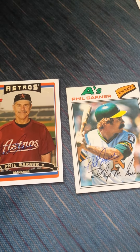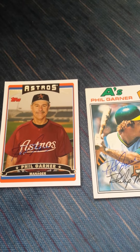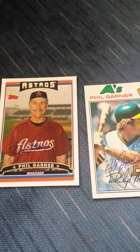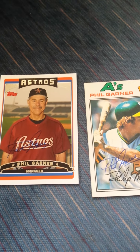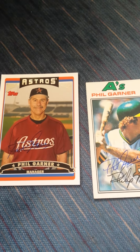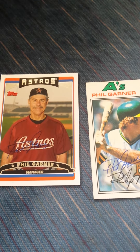And last, this Phil Garner. I got one from the 1977 Topps from when he was a player and this 2006 when he was a manager, and he signed both in a ballpoint pen and it looks really nice. It looks better with a marker but that pen looks really nice — he has a really nice signature.